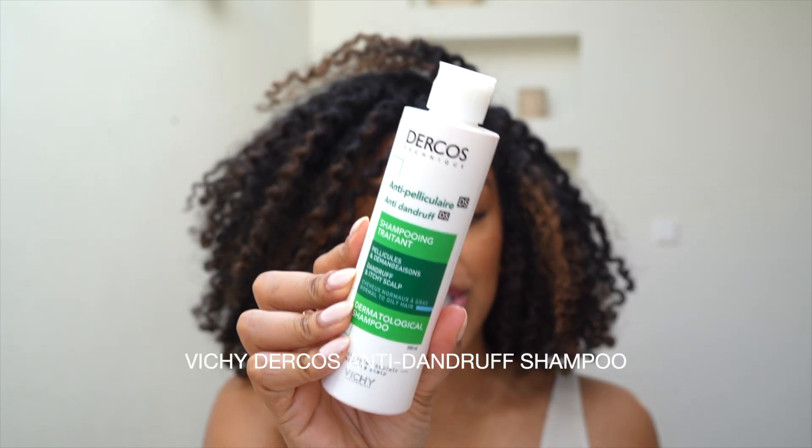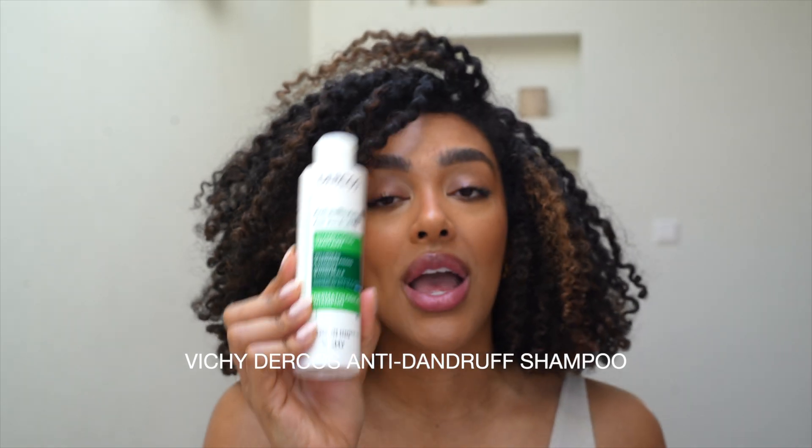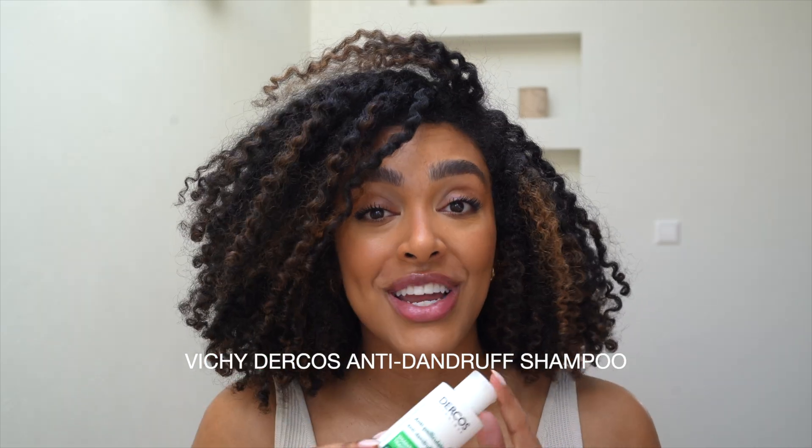We also want to work on appearance, and this brings me to my top three anti-dandruff shampoos. They're not in any particular order — I just want to explain why I like them and why they can be useful for you. If you've been following me on my other social media platforms, you've seen me talk about the Vichy Dercos anti-dandruff shampoo a lot, and it's finally available in the States now.